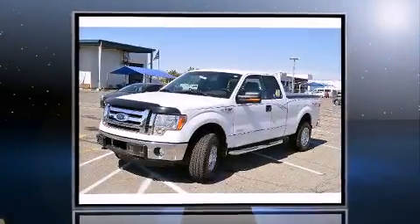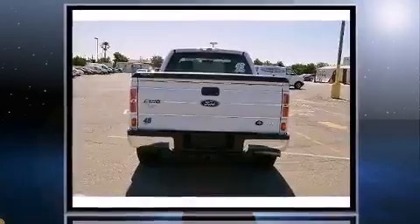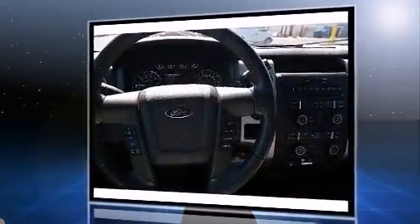Familiarize yourself with the 2012 Ford F-150. A 3.5-liter V6 engine pairs with a sophisticated 6-speed automatic transmission, and for added security, dynamic stability control supplements the drivetrain. Four-wheel drive allows you to go places you've only imagined.